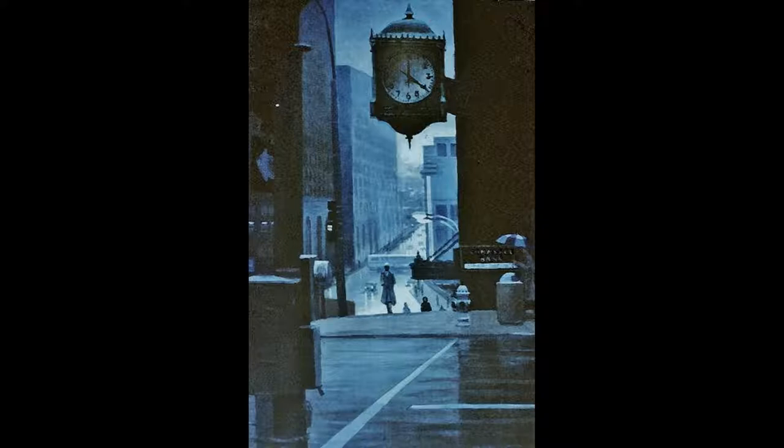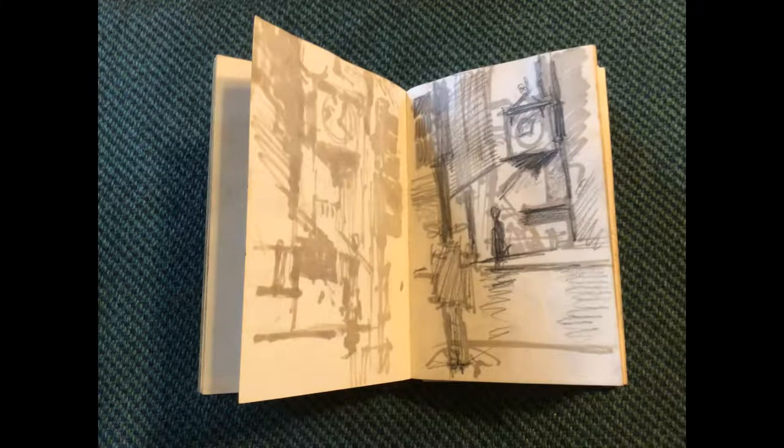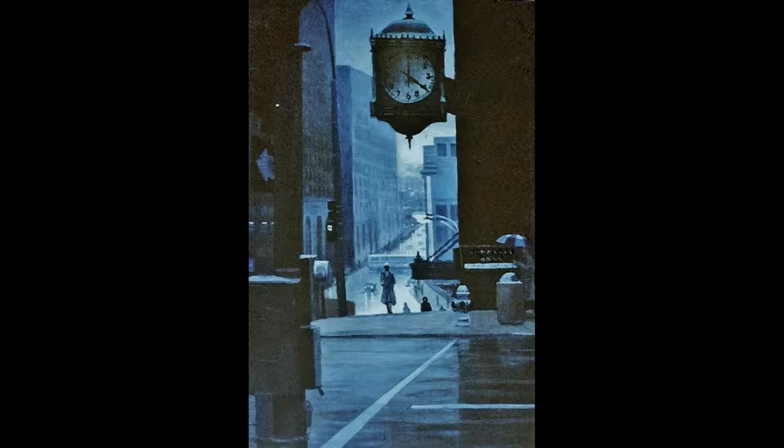I got the idea for the painting while I was in junior college at Penn Valley Community College. I was riding a bus at that time, and one of my transfer points to and from the college was on this corner. I made a sketch of it in my pocket sketchbook for use in a painting later. I especially liked the way the corner looked on a rainy day. Commerce Bank later purchased the painting.